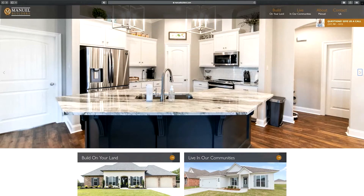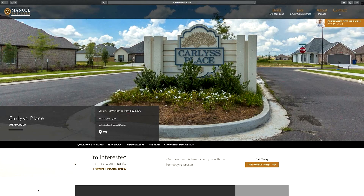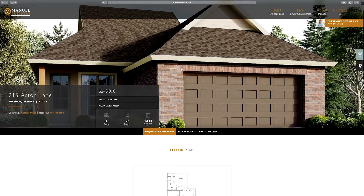If building a new home is not right for your family but you're still looking for a new home, we have move-in-ready homes available on our website. You can definitely look at these in some of our lovely communities. At Manual Builders, we don't want to just build you a house — we want to build you a home.